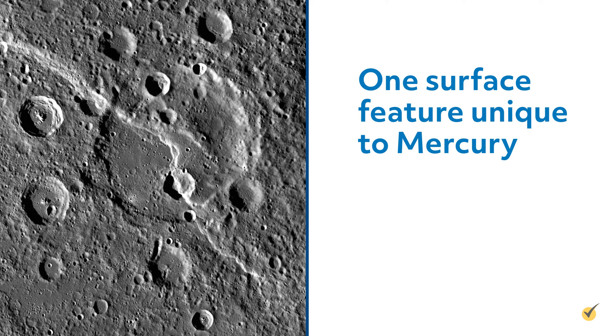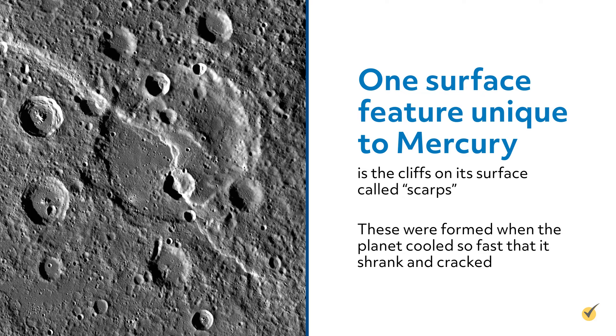One surface feature unique to Mercury is the cliffs on the surface called scarps. These were formed when the planet cooled so fast that it shrank and cracked.